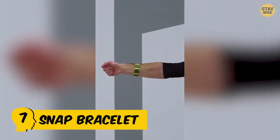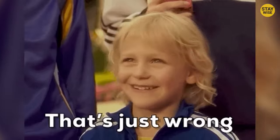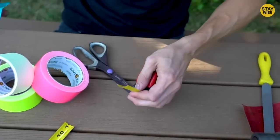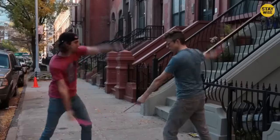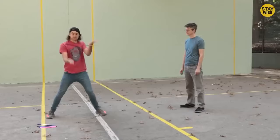Number 7: Snap Bracelet. This particular toy, popular in school playgrounds, must have made teachers mad and given them a scare. Simple but effective, the snap bracelets were popular in schools throughout the 90s and are made of spring-loaded metal bands wrapped in colorful animal print plastic covering, which would snap into place like a real bracelet when slapped hard against the wrist or around the neck.